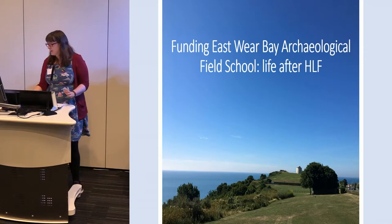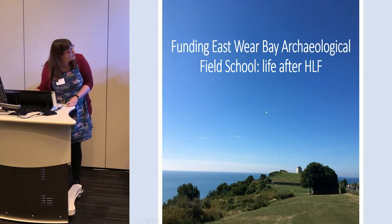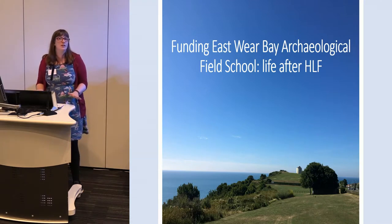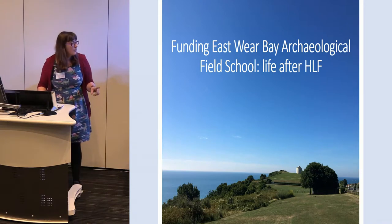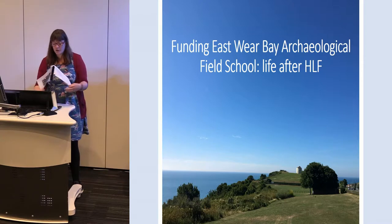Just a quick note — that building there, that white tube on the screen, is a Martello tower. It's going to feature a lot in my presentation because it's in the landscape. It's from the Napoleonic period, and this one has a World War II post on the top of it.